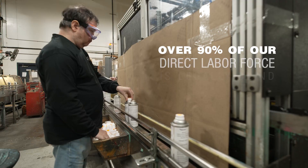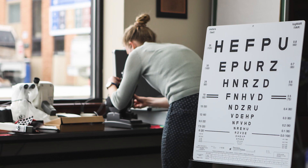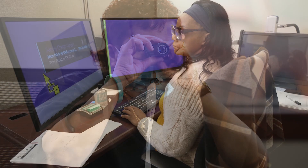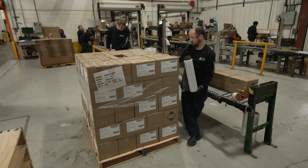Our manufacturing process is unique in that over 90% of our direct labor force is legally blind. We strive to provide employment opportunities within all levels of the organization, from production to leadership roles. Our on-site employee low vision clinic provides evaluations, recommendations, and training for employees on adaptive equipment to maximize productivity and efficiency.